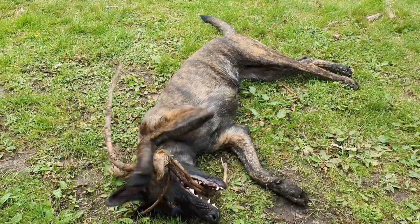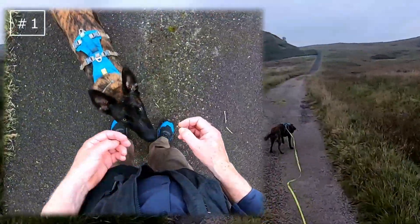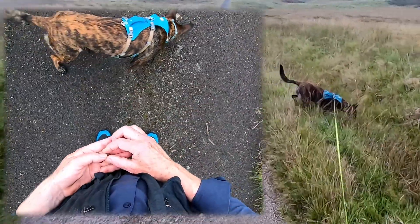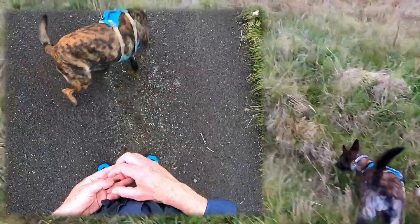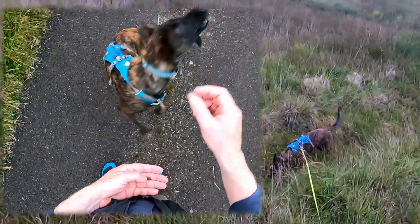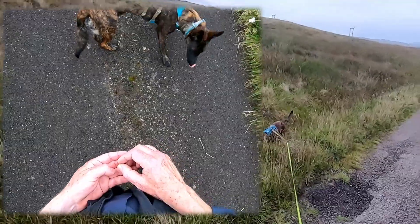Fortunately she's highly food driven and relishes training and human interaction. The first exercise involves tossing treats on the floor at random, and as soon as she has snaffled it up and looks back at me, she gets a yes as a marker and I throw down another treat at random. It's a bit like I'm a free food dispenser and all she has to do is focus on me for another treat.